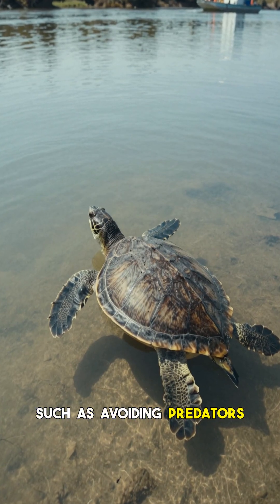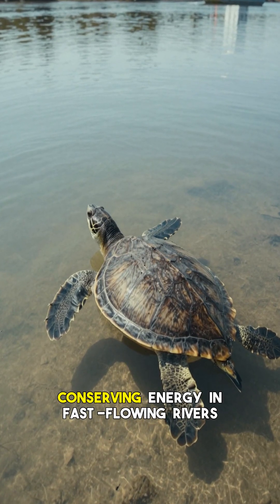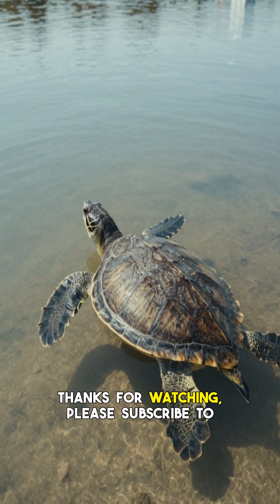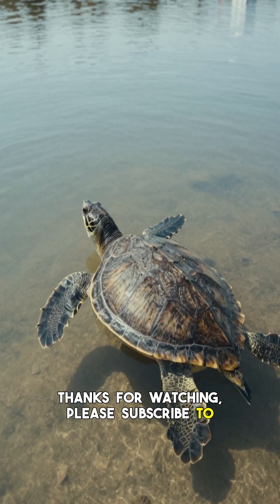This evolutionary adaptation provides significant advantages, such as avoiding predators by staying hidden underwater and conserving energy in fast-flowing rivers or cold conditions, where frequently surfacing would be costly. Thanks for watching — please subscribe to my YouTube channel for more interesting videos.